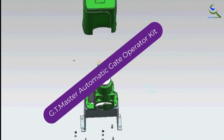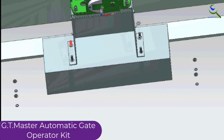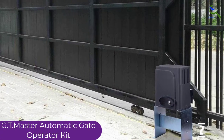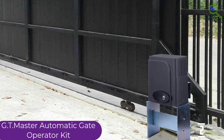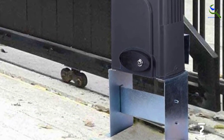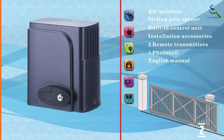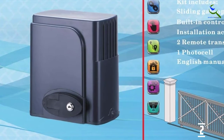At number 2, we have the GT Master Automatic Gate Operator Kit. The automatic close function increases the practicality of this opener. This electric sliding gate opener also consists of an intelligent control board, so you can customize the speed of opening and closing accordingly. Moreover, you can extend the access from 1 to 25 users by using remote controllers. This sliding opener comes along with a complementary IR sensor. This gate opener also comes along with a 20-feet long chain.